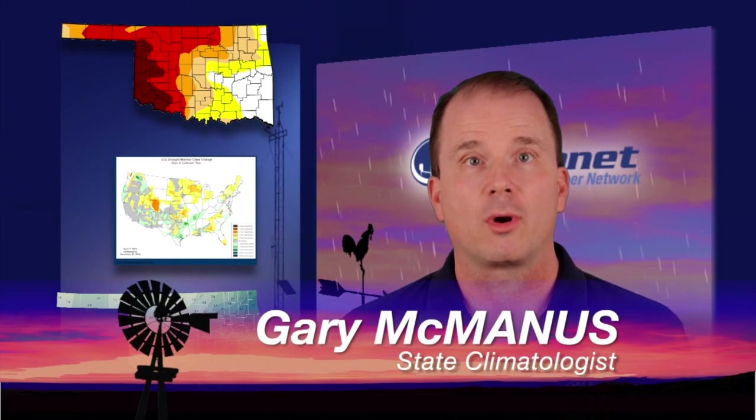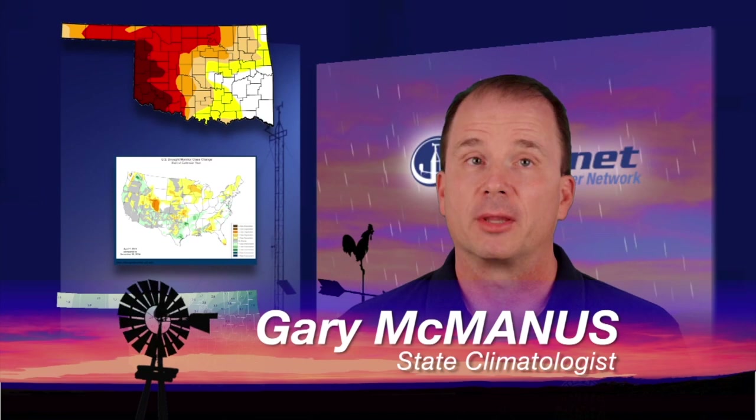Here's Gary with a look at our current drought conditions. Thanks, Alan. Good morning, everyone. We've had a few bouts with severe weather — it's not very fun, but that's how we get our rainfall during the spring. We've gotten some pretty good precipitation across parts of the state, but we need a lot more across the western half of the state.